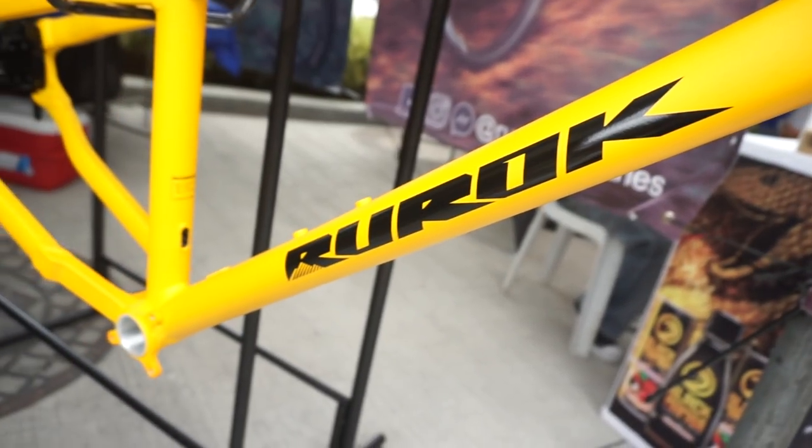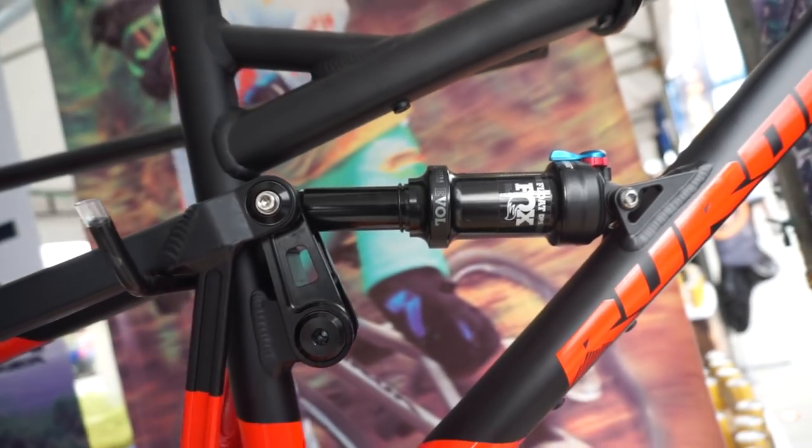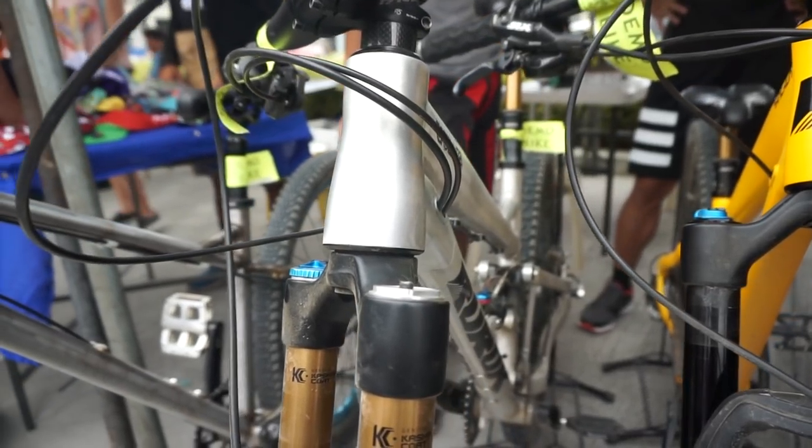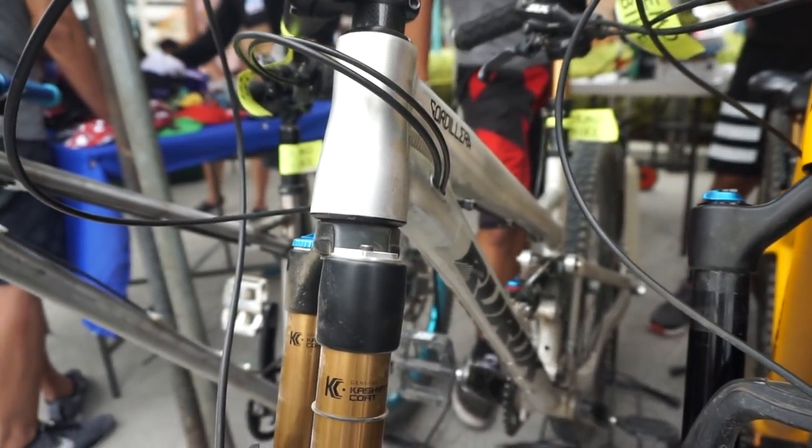Hi, I'm PJ Talantina from Ruroc Industries. We are a performance bike company. It started with a simple idea — we want to make a better bike.